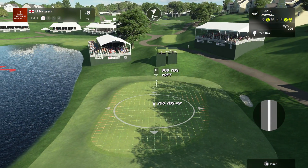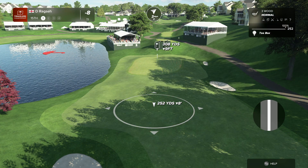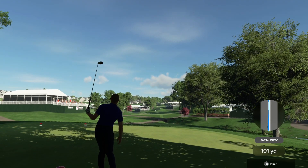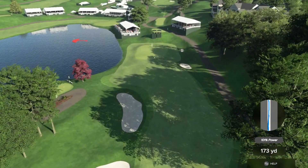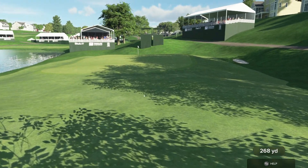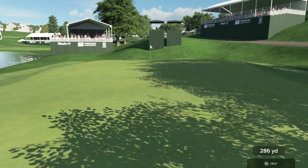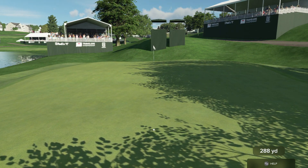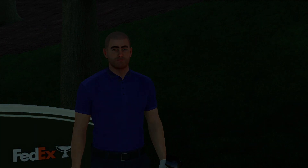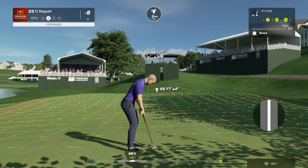As we approach the closing holes here at TPC River Highlands, there are some significant shots to hit. Here at 15, the tee shot is most definitely an important shot. If you hit a little bit too far left, water is scary close to the left-hand side — out to the right is no good either. Length isn't nearly as important as how straight you can drive it. All in all, a very exciting short par four — I love this hole. Wow Rich, that's impressive — that's exactly what was needed. Nobody wants to see somebody laying up on a drivable par four. Pull out the big stick.